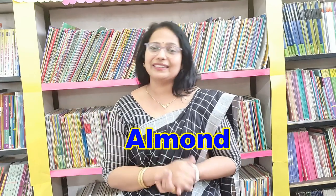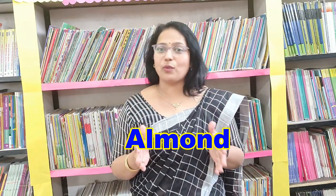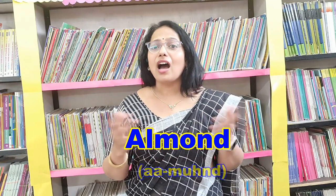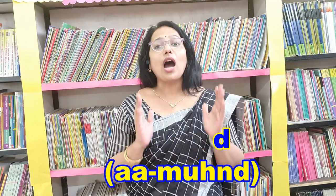The next word is A-L-M-O-N-D. It's a dry fruit. People call it as 'almond'. But the correct way to say this word is 'aamond' — the L is silent here. What is the correct pronunciation? 'Aamond'. Very good.